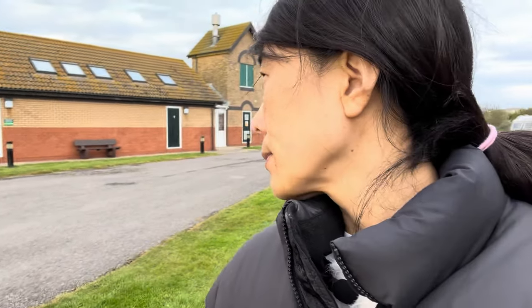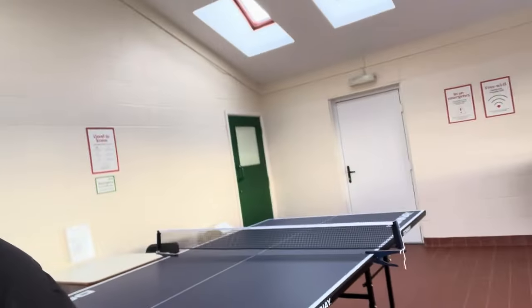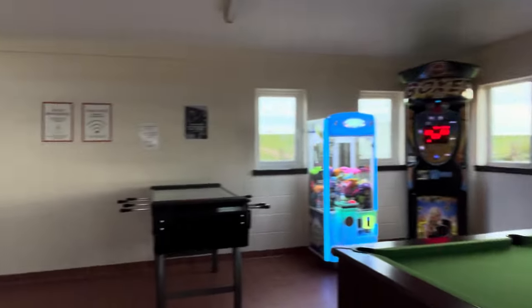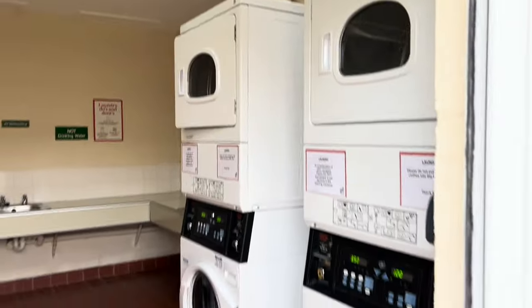If you walk all the way from the reception room to this side of the campsite, we've got bathrooms on this side and also a recreation room. Let's have a look inside — you've got a ping pong table, you can play pool as well, and there's a little gaming machine. It's a sort of activity room for people.